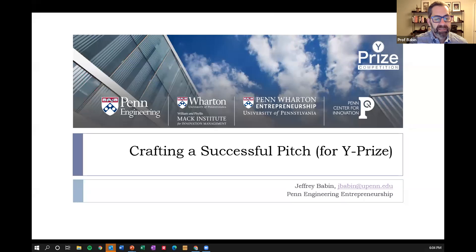Welcome. My name is Jeffrey Babin. I'm a professor of engineering entrepreneurship in the School of Engineering. I'm also the advisor for the Venture Initiation Program, where I do a lot of the sessions, curriculum, and advising. I'm here today to talk to you about the Y Prize, and to encourage you to not only apply to the program but to create a successful pitch.